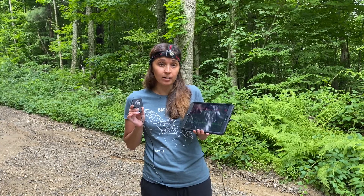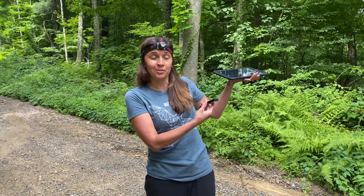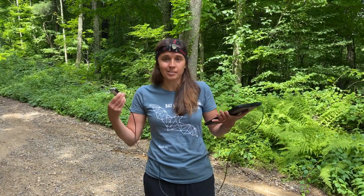To study bats, we're going to be using a non-invasive technique called acoustic monitoring, and I'm holding some of the equipment we'll be using. Acoustic monitoring is basically the recording of animal sounds and using that to identify species and learn more about their behaviors. It's used for a wide variety of species, including birds, frogs, whales, and dolphins, to name a few.